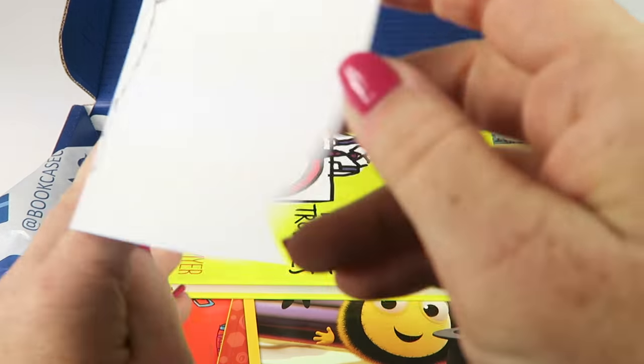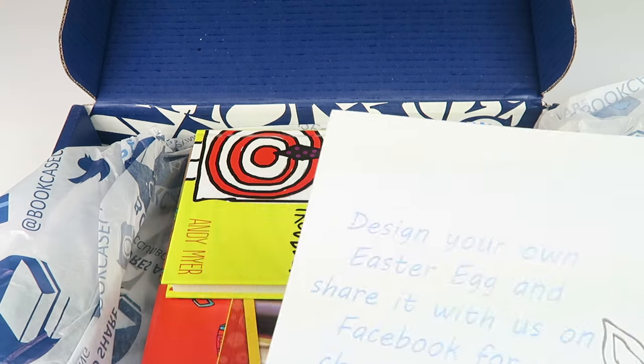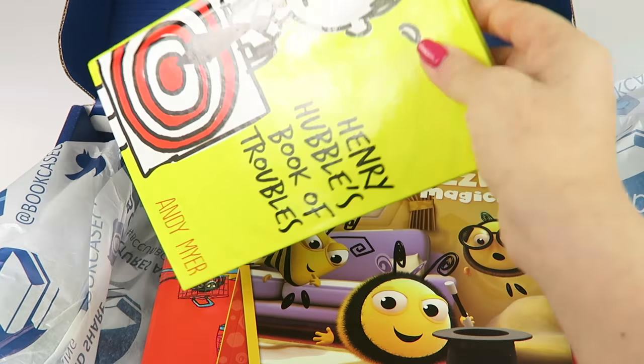There's a little activity sheet on top, just a fun thing for kids to do. You can decorate an Easter egg this month. Let's check out the books.